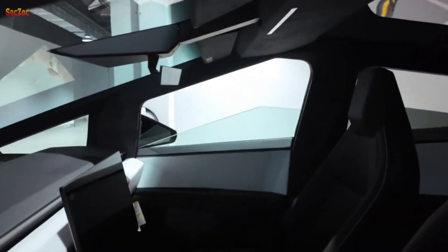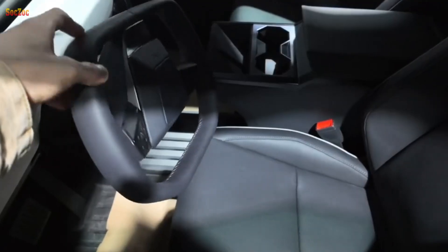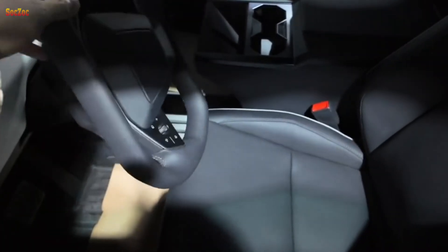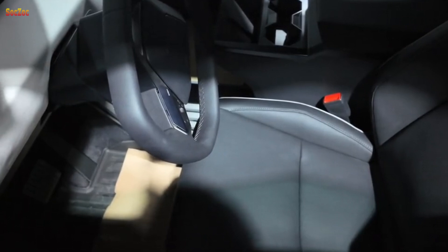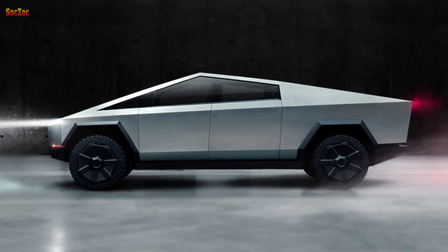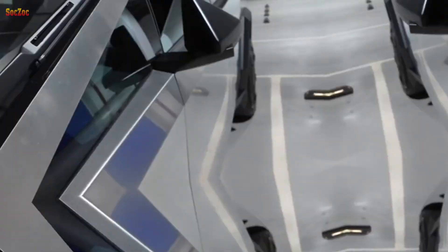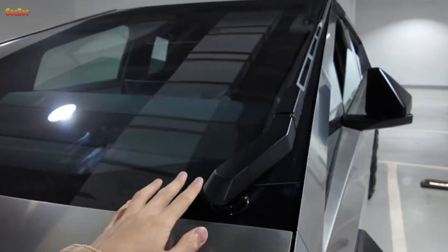The Tesla Cybertruck is built durable and sturdy enough to go anywhere, with an electronic adaptive air suspension that delivers 12 inches of travel and 17 inches of suspension. The ultra-hard stainless steel exterior frame helps reduce dents, damage, and corrosion long term, and repairs are very simple and quick. Armor glass can resist the impact of a baseball at 70 miles per hour, and sound-insulating glass makes the cabin as quiet as outer space.